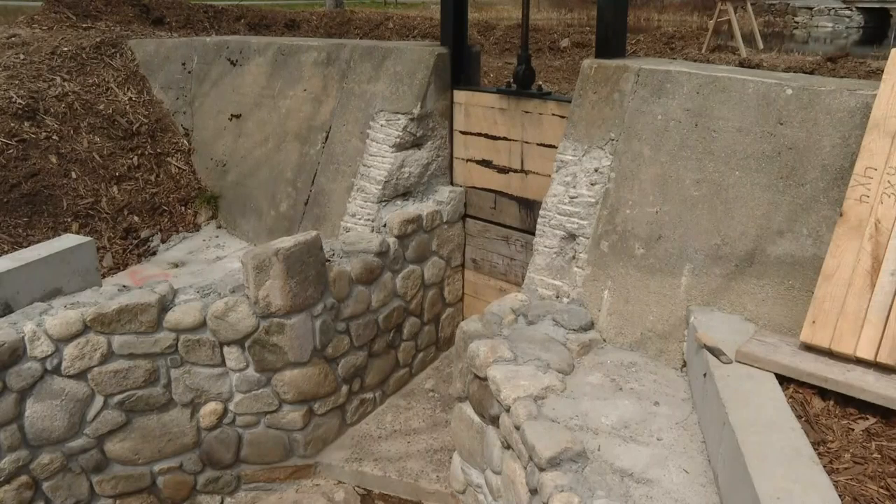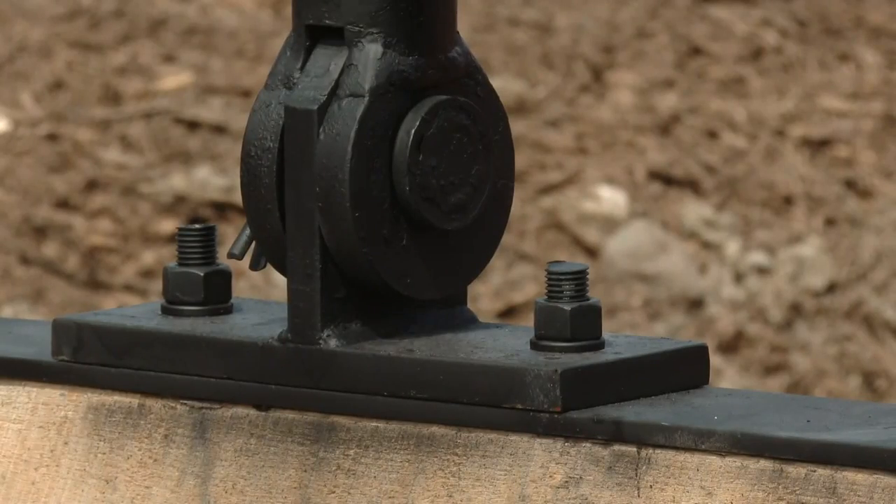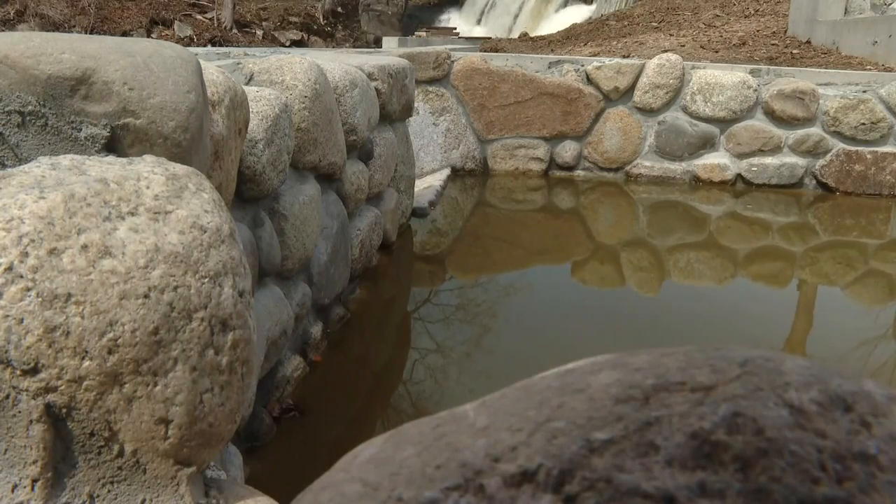When we see fish come up the ladder, you'll see many, many big smiles. And after a long winter's work, it's almost time. In Bristol Mills, Don Carrigan, News Center Maine.